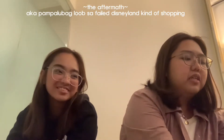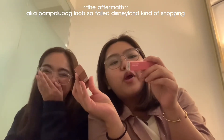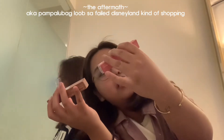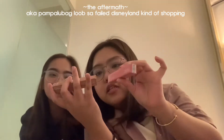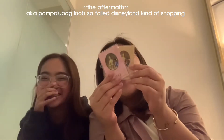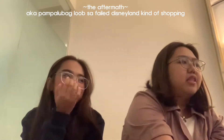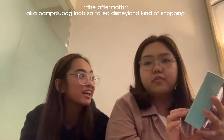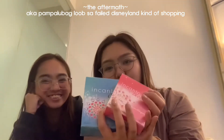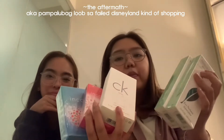Next is Rare Beauty Lip Souffle Crème Matte — I don't know how to pronounce it — but this one is in the shade Confident and Courage. Next, Sasa Oil Blotting Sheet. This one is Amber and this one is Rose. Next is Encanto Charms, and Encanto Blue, and CK1, and Elizabeth Arden.